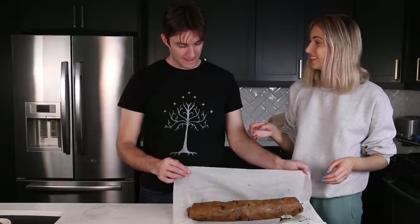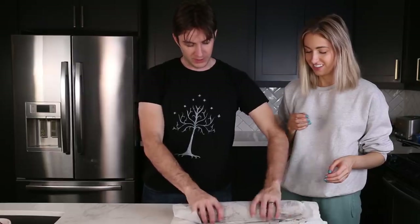Now we need to wrap this and stick it in the fridge. A little bit of saran wrap. See you in two days.